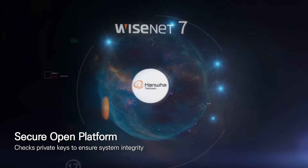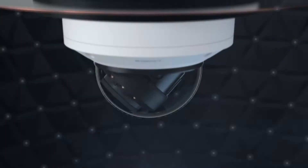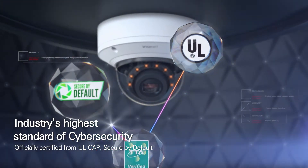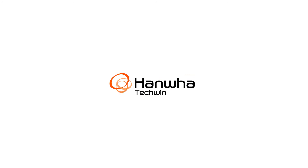Wisenet 7's open platform only allows the installation of mutually verified applications to ensure system integrity. Wisenet 7's enhanced security process has earned international certification for surpassing standards in reliability and safety. Wisenet 7, a new paradigm of video surveillance solution. Innovating with excellence. Hanwha Techwin.